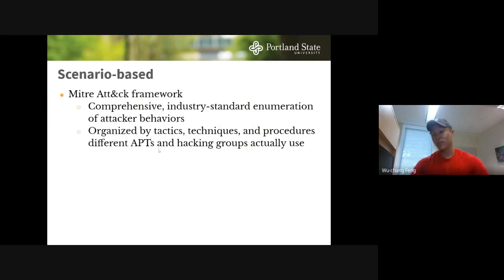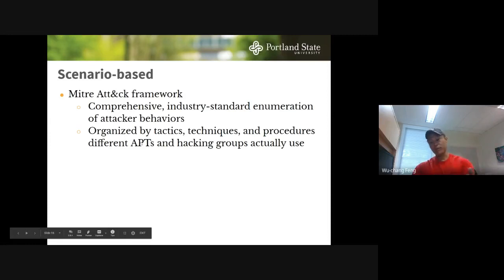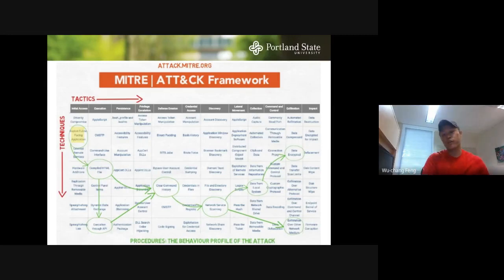For scenario-based design, we use the MITRE ATT&CK Framework — a comprehensive industry-standard enumeration of all techniques attackers have used, driven by the threat intelligence and incident response communities. All the APTs have their tactics, techniques, and procedures mapped in this framework — it's basically a one-stop shop for everything you need to watch out for as a security person. The framework shows 12 major tactic categories across the top, with techniques in each column below.